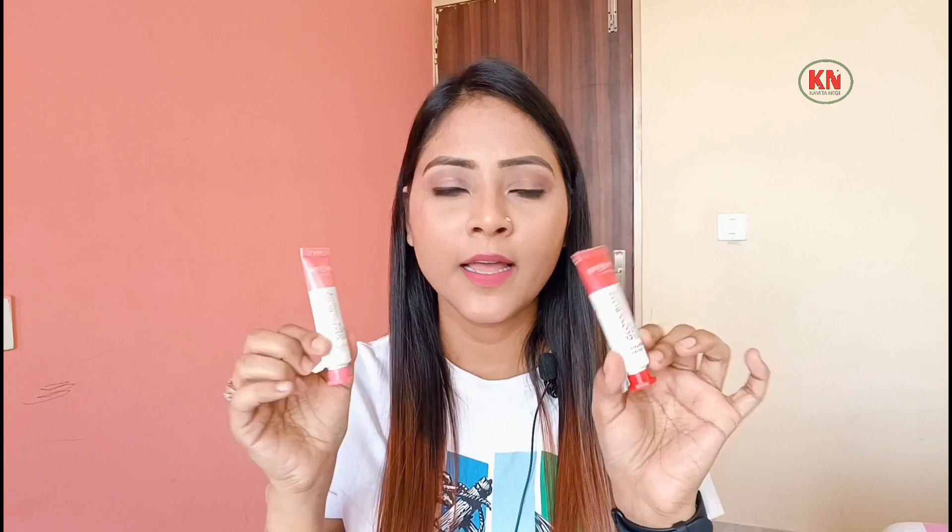Strawberry Crush and Watermelon Rush are highly tinted and the tint lasts about 2-3 hours — if you haven't had a meal, it stays on the lips. The glossiness fades sooner, but the tint holds for 2-3 hours. For Cocoa Mint, it doesn't leave much of a stain on my pigmented lips — you can see it's not very visible — so I don't like it. Mango Passion has no color in it.